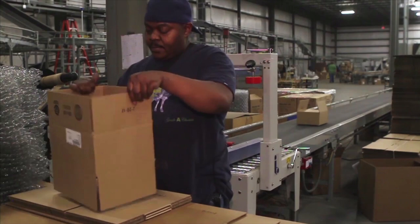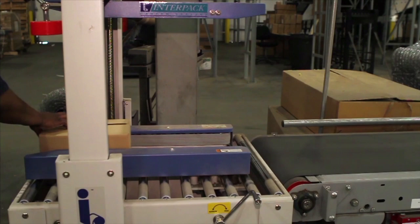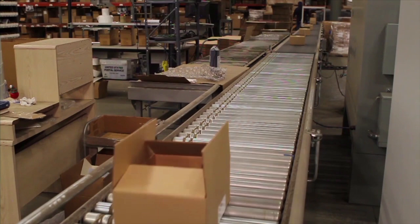Throughout the day, these orders are cartonized and barcode labels are generated with all of the necessary information to fill your order.